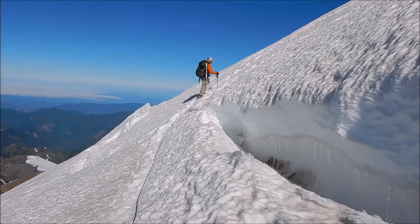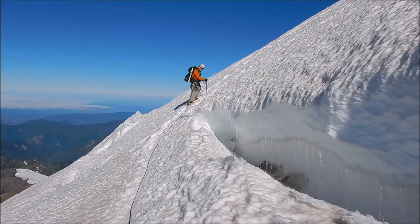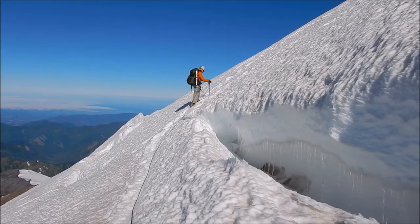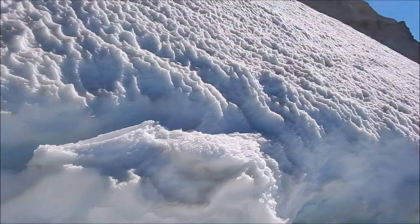Traversing across the slope. We walked a long ways underneath the big gaping crevasse, and Roy has just crossed above it at one end. Here it is looking behind me.